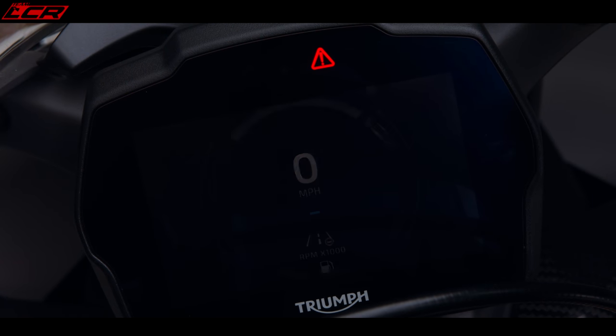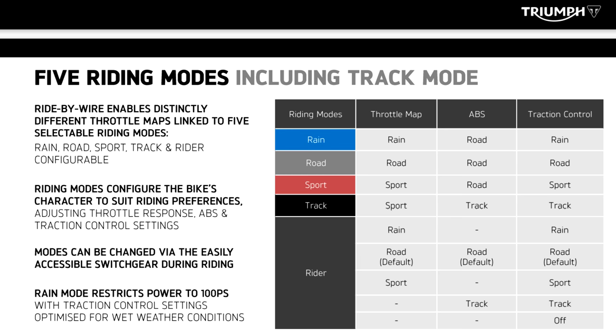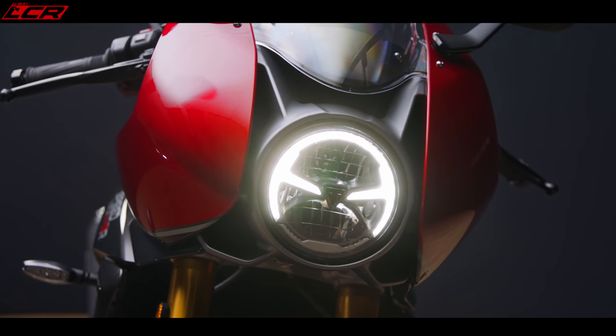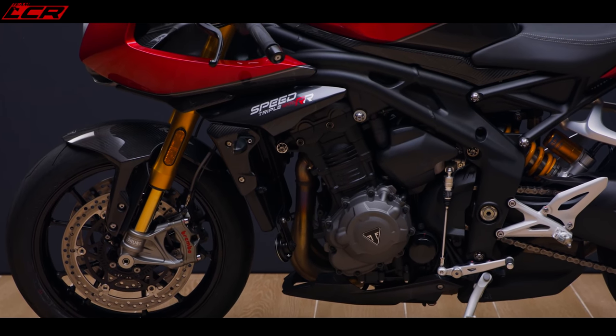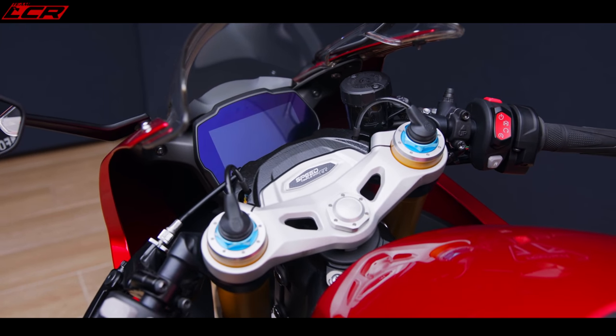The electronics are exactly the same as the Speed RS: a five-inch TFT display with rider modes — road, range, sport, track, and a rider-configurable mode. The one downside is the wheelie control is tied in with the traction control. It has separate lift control via the IMU but they're tied to the rider modes, so you can't disconnect traction control from wheelie control. In track mode there's minimal intervention, which is okay. The quick shifter up and down is included, and apart from that wheelie control issue the electronics package is very good — works very well.